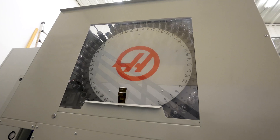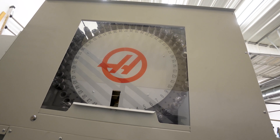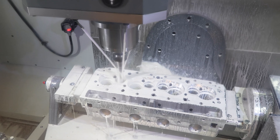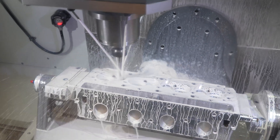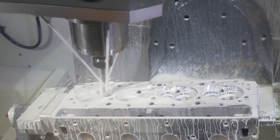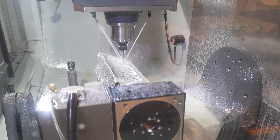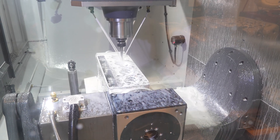The other option we opted for is the 50-tool changer. That allowed us to have the tools in the machine without having to worry about changing tools, taking time to switch between jobs. We just keep the tool changer completely loaded and we can switch from job to job.